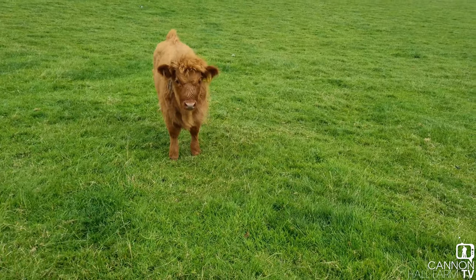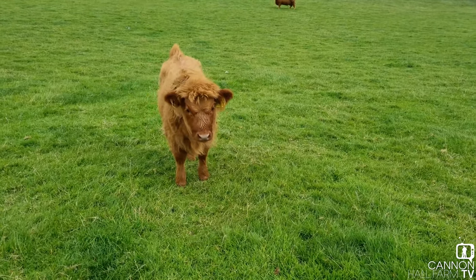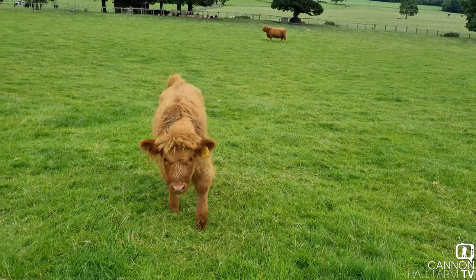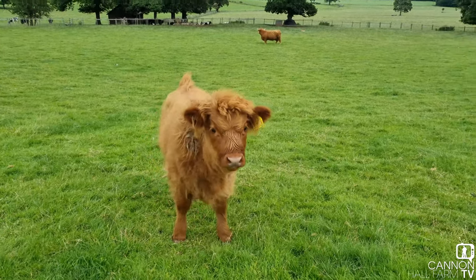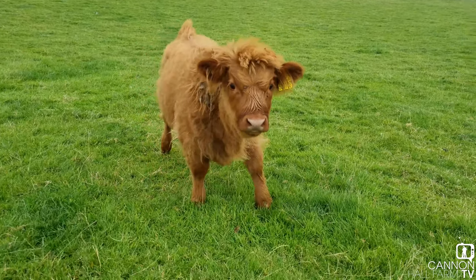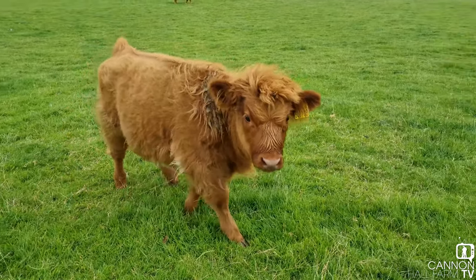Just a quick update on little Lilibet and how she's doing — I knew you'd like to see her. It's been a little while. If you do come to visit us at the farm, you'll be able to see her out in this field, directly next to where you can walk down and see the animals out in the fields. Very, very exciting — come and say hello.